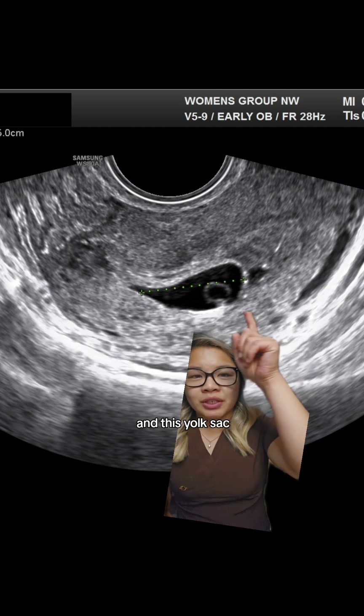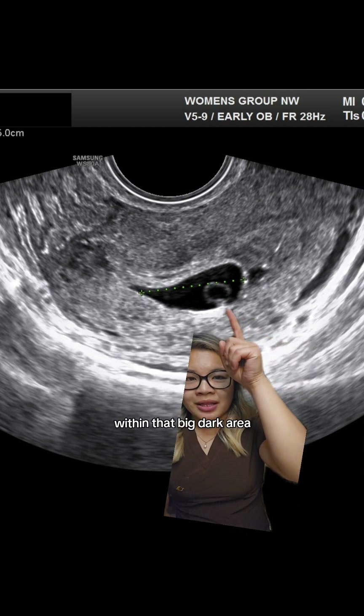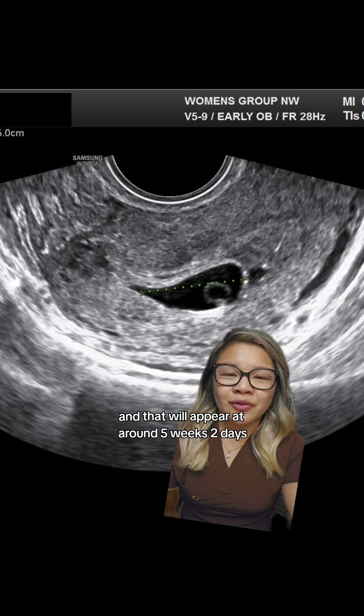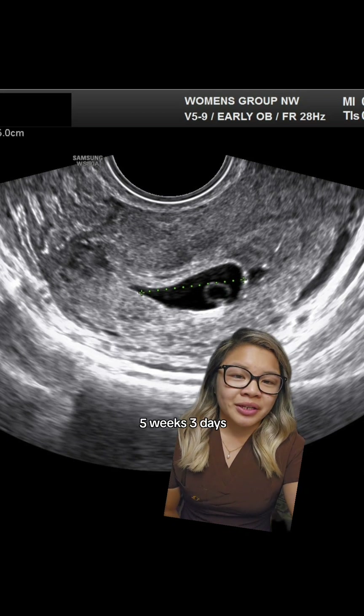And the yolk sac — which is this circular thing right here within that big dark area — that is the nutrient sac for baby, and that will appear at around five weeks, two days to five weeks, three days.